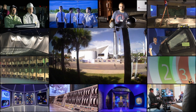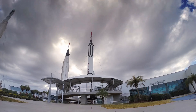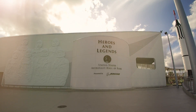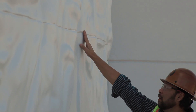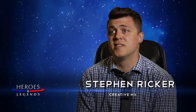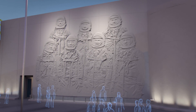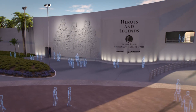Heroes and Legends is really ultimately an attraction celebrating the human spirit in the early space missions — the Mercury, Gemini, and Apollo programs. Coming up with the 'who's your hero' and what is a hero theme resonated in all of us, because these people were just that — they were people. We really wanted to reflect that and have the audience start asking that question to themselves: who's a hero to me?